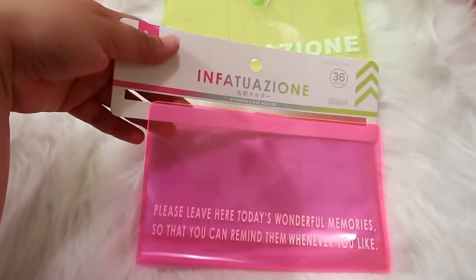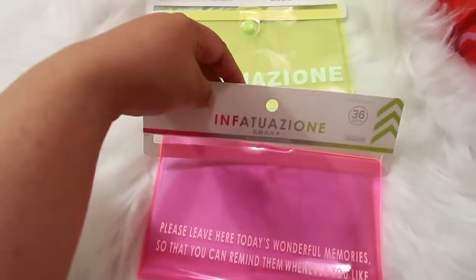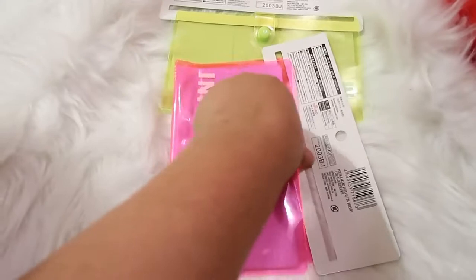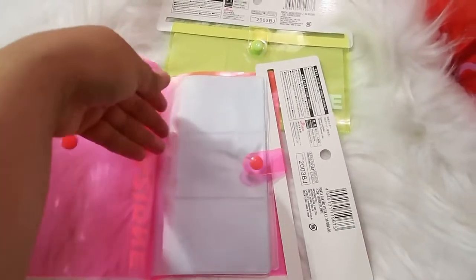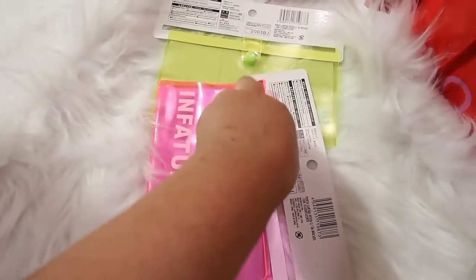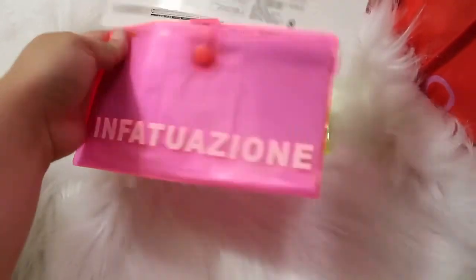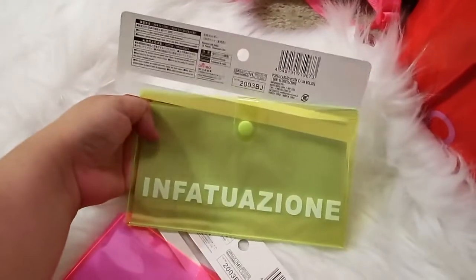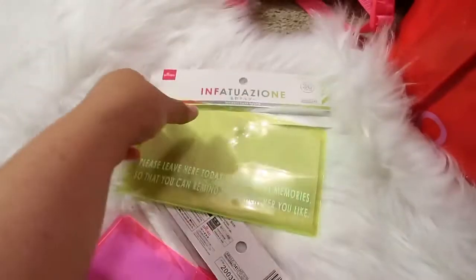The first thing I wanted to share is this clear, super neon color little credit card holder. You open it up and you can store your credit cards, pictures, or pretty much anything you'd like in here. I got this hot pink one and they also had this neon yellow-green color, and I just thought they were really cool.